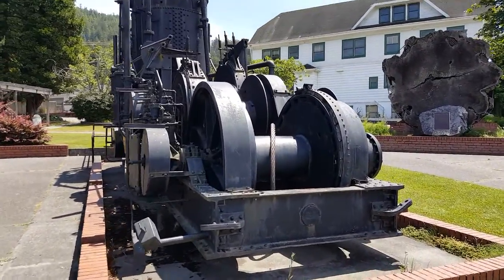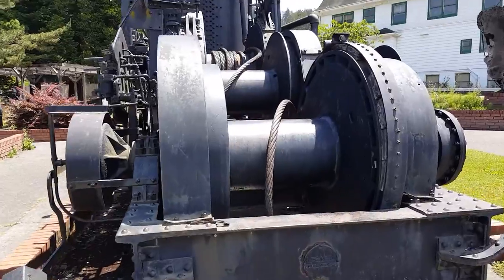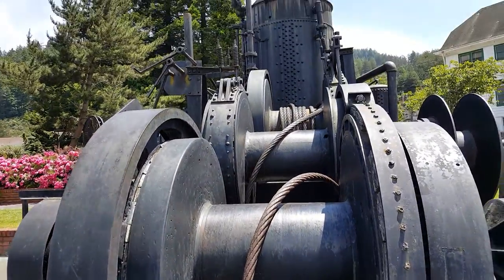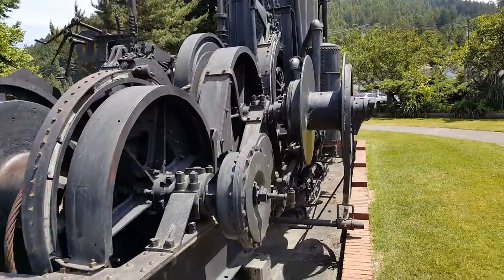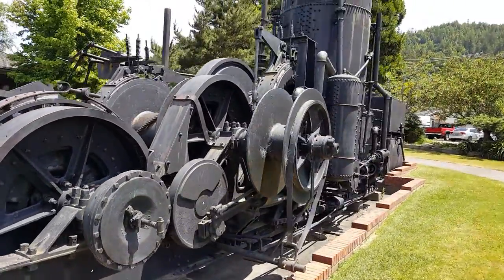Look at the size of this cable. This thing is monstrous. Three drums, and a big old gypsy spool on the side for hauling something in.